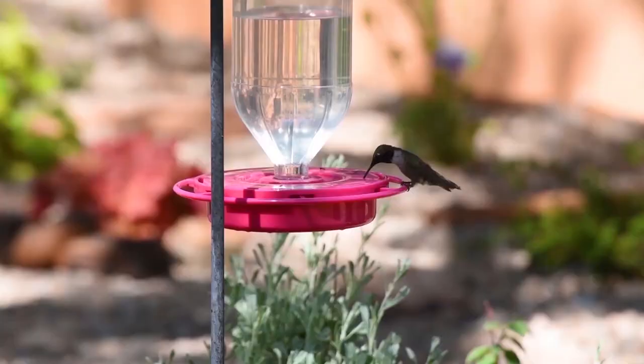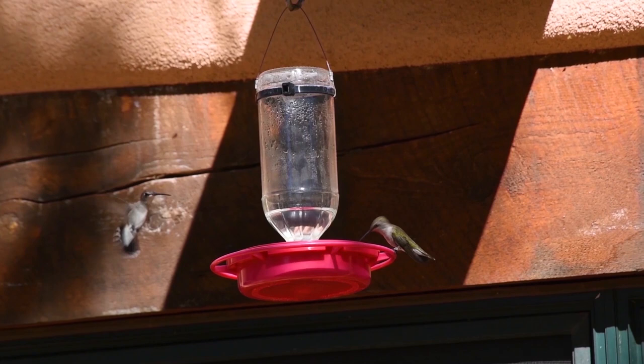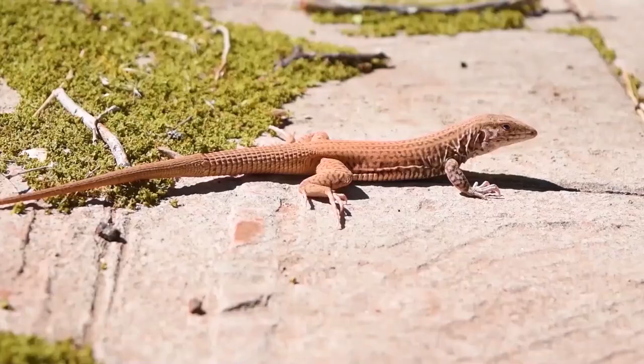I am literally surrounded by hummingbirds right now. Hummingbirds are the smallest birds in the world and are highly derived and specialized. Other garden birds are more reminiscent of their theropod ancestors, like this wild turkey.